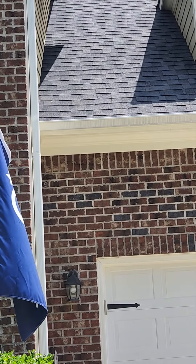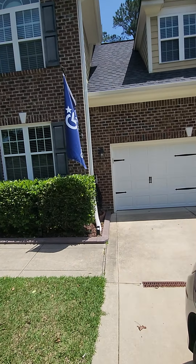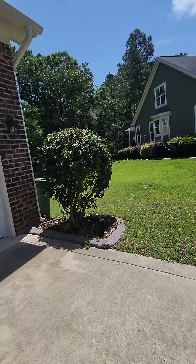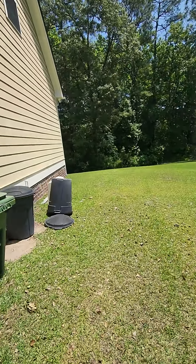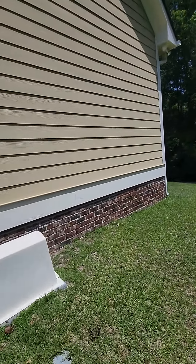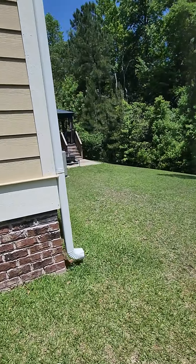These are 30-year ARC shingles — they look pretty good. Brick veneer, two-car garage. Siding is hardy plank or cement board, which is good. That stuff kind of lasts forever.